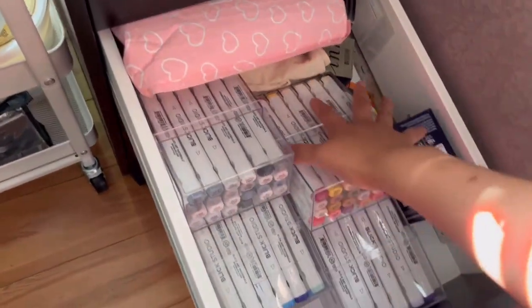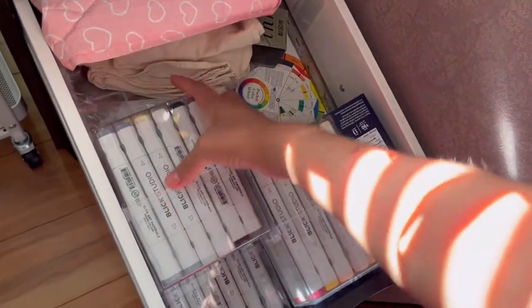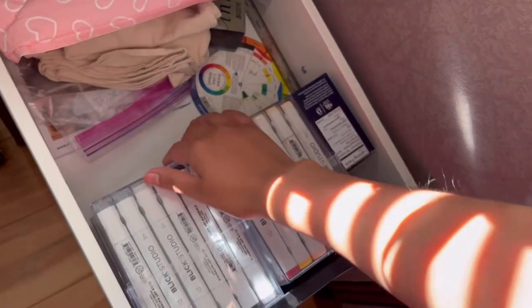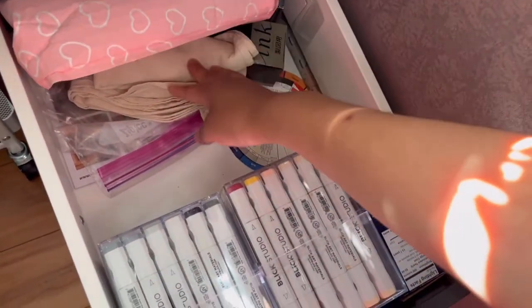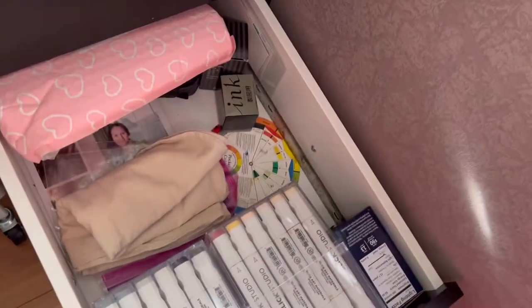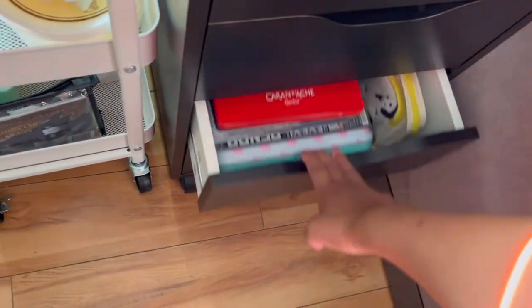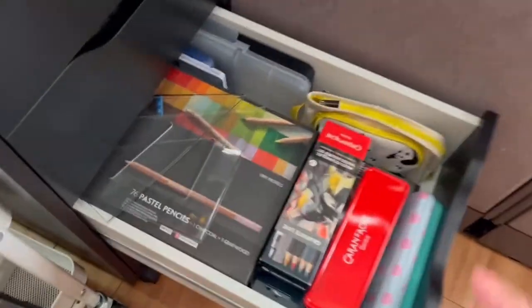Here is where I put all my markers — they kind of slide everywhere sometimes. Here I have an extra light bulb, and here I have some stationary supplies that I still haven't used. I have a lot of other supplies there. And then here, this is one of my favorite drawers.